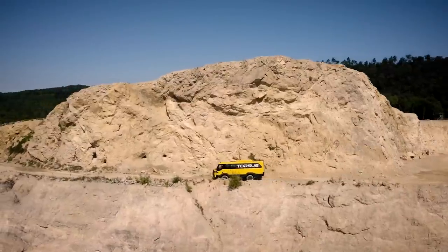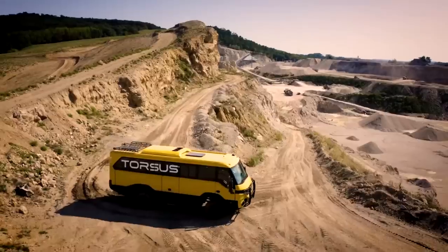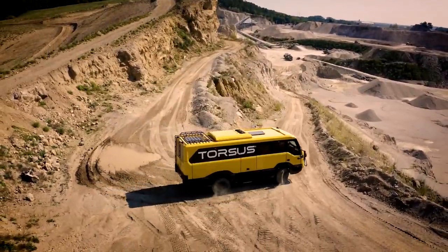Equipped with off-road wheels and Michelin off-road tires, no other bus can forge over rocks, gravel, snow, and mud like the Praetorian.